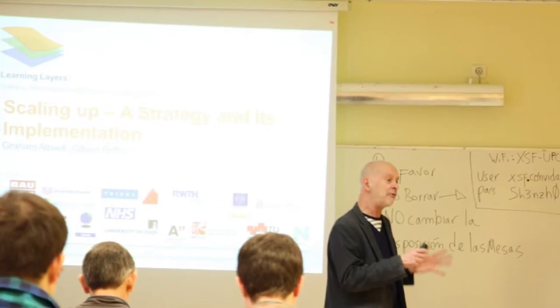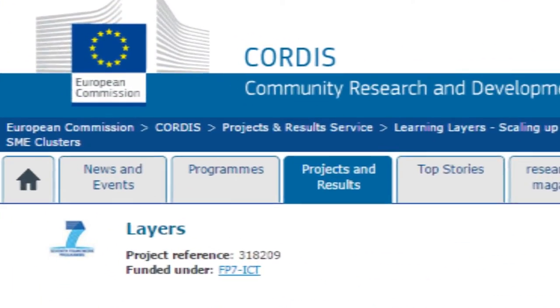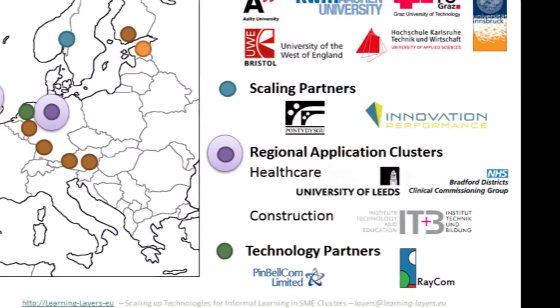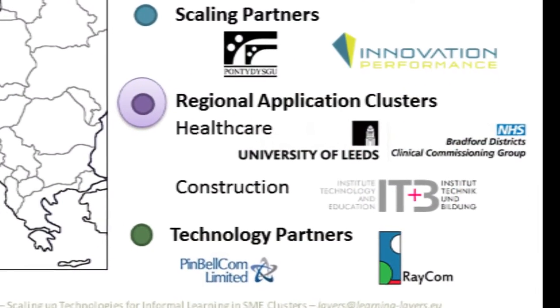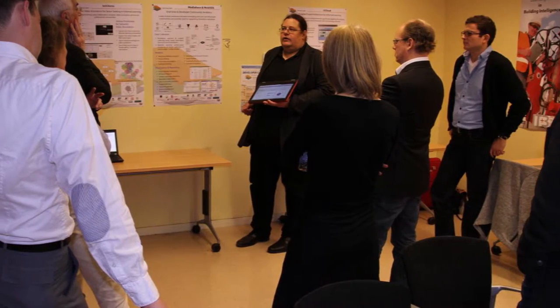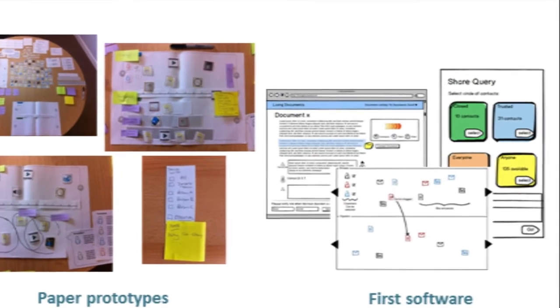Learning Layers is an EU funded research and innovation project which is working in both the healthcare and construction sectors. Healthcare professionals from primary care GP practices in the UK are key partners in our project, and together we have identified the issues that they encounter when learning at work and we've co-designed technology tools to support them.